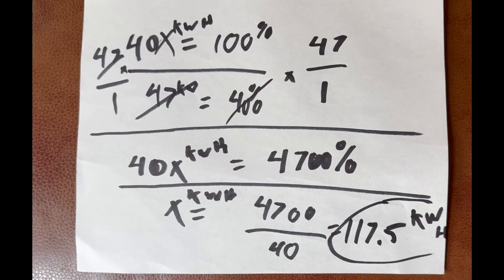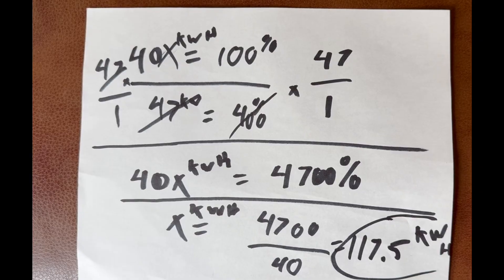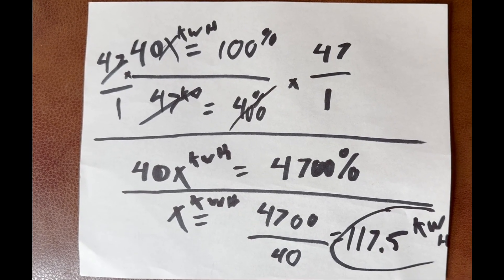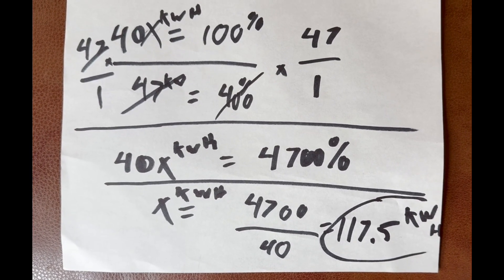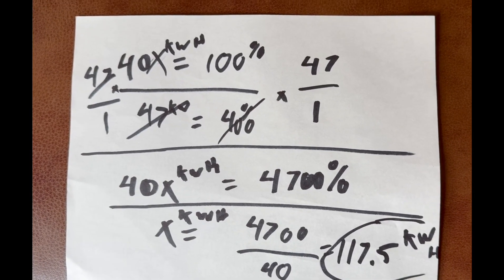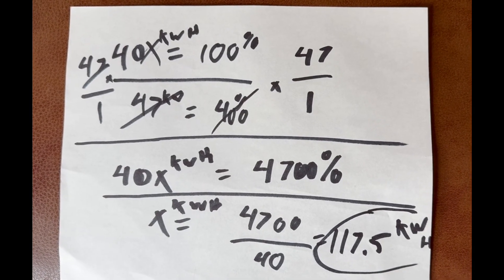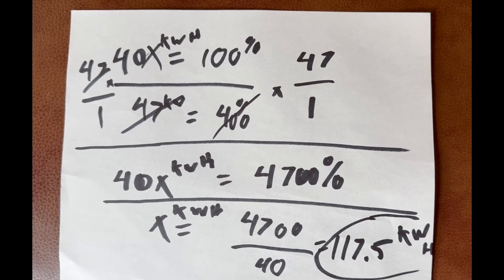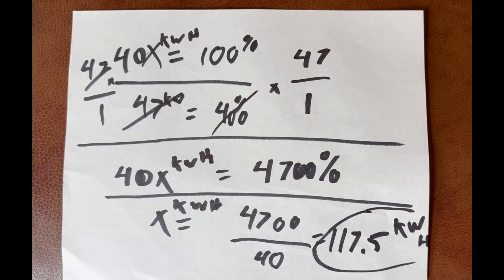So doing the math — if X equals 100 percent, what does the 47 kilowatt hours represent? I ended up getting 117.5 kilowatt hours roughly, since it's supposedly a 102 kilowatt hour battery. So I got to 117.5 kilowatt hours at 100 percent. Anyone can check my math — algebra has been a while — and let me know if I set the problem up right.